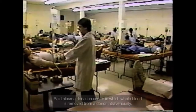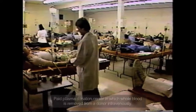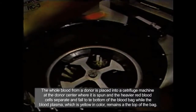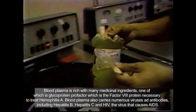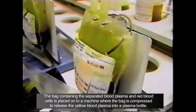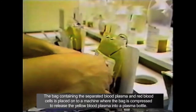The first step in processing plasma is a paid plasma donor visiting the plasma collection center. The donor provides the plasma through a process called plasmapheresis, a procedure in which blood is removed from the donor, the plasma is separated from the formed elements, and at least the red blood cells are returned to the donor. Whole blood is separated into cellular and other components by using specialized equipment called a plasmapheresis device.